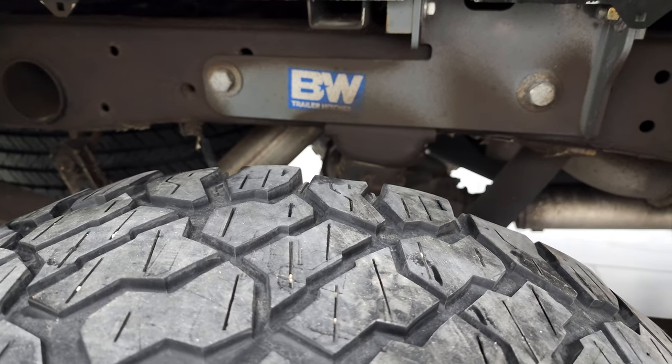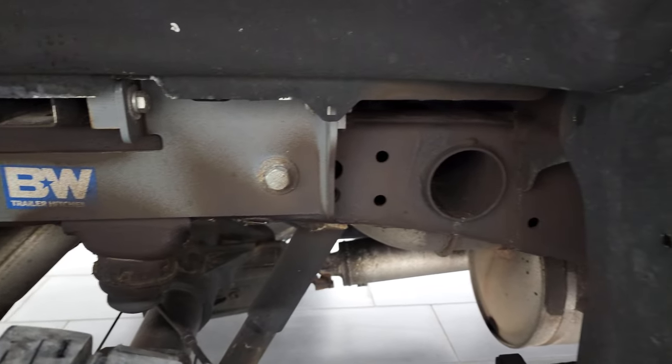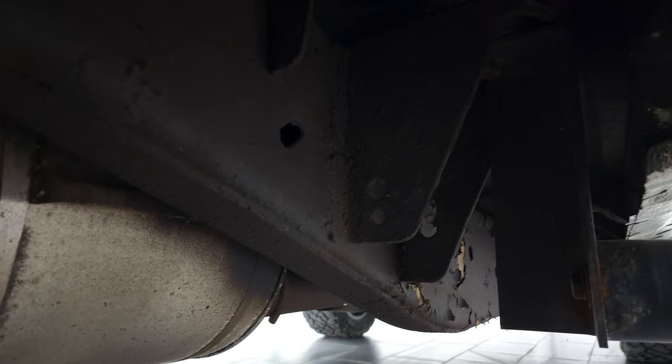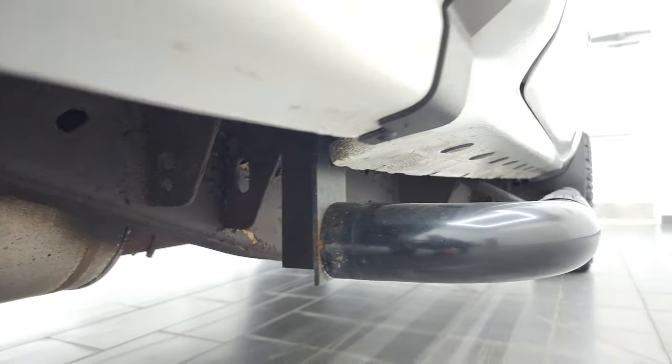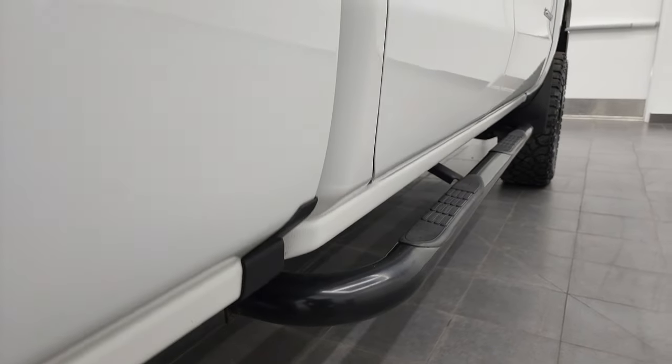Back tires have right around half the tread left on them. The frame and underbody, once again, is in nice shape. Looks like somebody has undercoated this — I did not think it was us. Looks pretty nice all the way underneath. Lower rockers and cab corners all look good, and it does come with some aftermarket painted step bars.